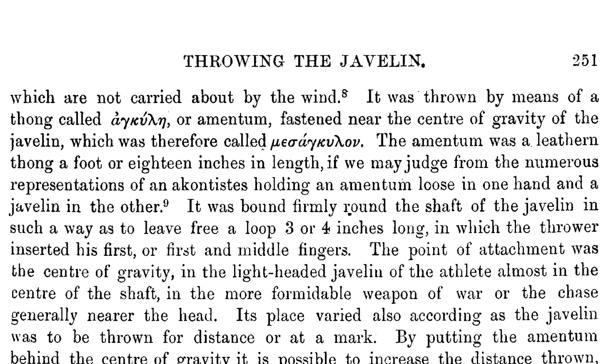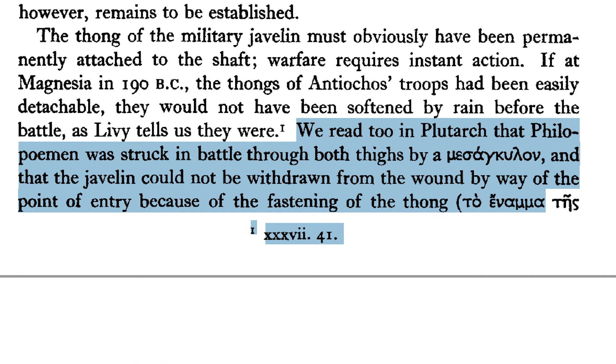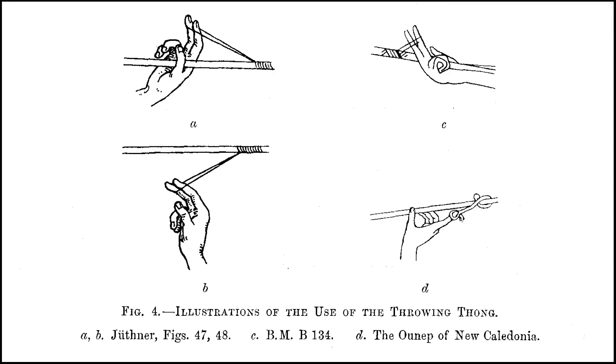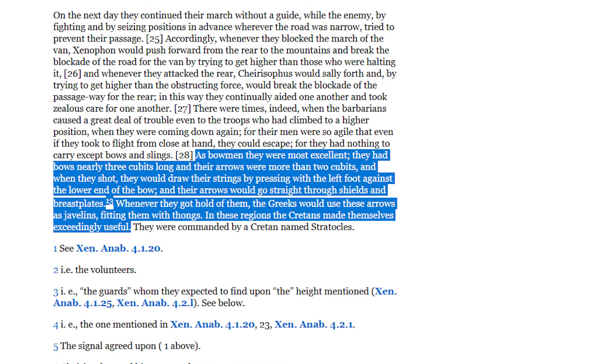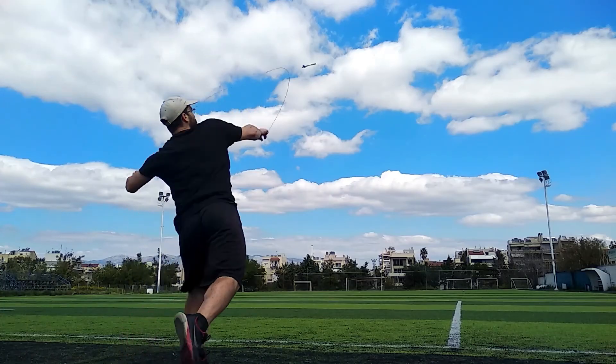According to Gardiner, the amentum was 30–45cm long, a natural fiber cord or leather strap that was firmly bound around the shaft, so that it formed a 7–10cm loop in which the thrower inserts his first two fingers. In the Anabasis, Xenophon mentions that the Greeks wrapped throwing strings on 90cm long arrows shot by the enemy, but it is unclear if they threw them immediately back at the same distance as a bow shot, or if they used them after closing up to the enemy.